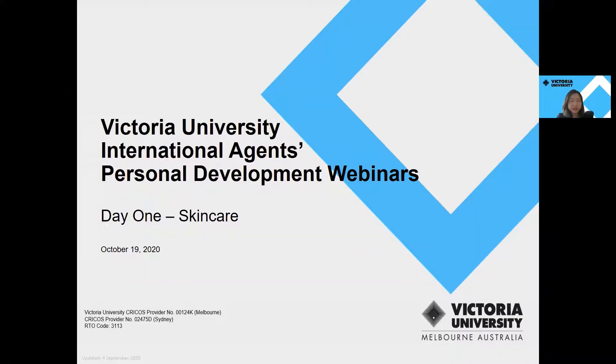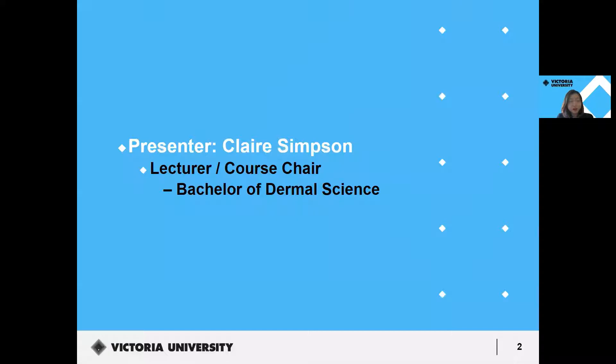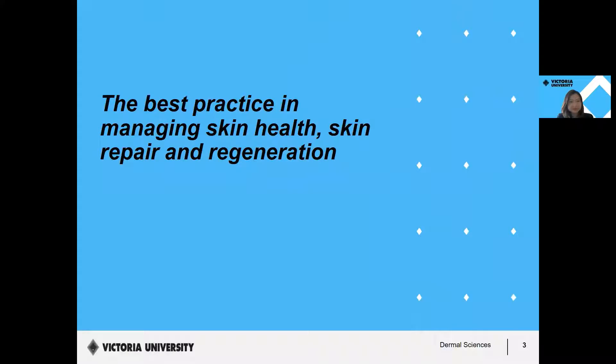Hello everyone, welcome. My name is Sherry Zhang. I'm the Regional Review Manager for North Asia at Victoria Union. Welcome to our international agent's personal development webinars. We are having four different topics in four days. Today is the first one, and we're going to talk about skincare — how do we manage our skin effectively, and how do we choose skincare products without spending lots of money? I'd like to introduce Claire Simpson, a lecturer and course chair for Bachelor of Dermal Science at VEU. In the first part of her presentation, she's going to talk about best practice in managing skin health, skin repair and regeneration. Let's welcome Claire.